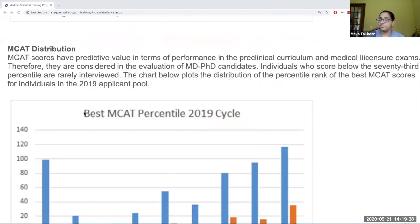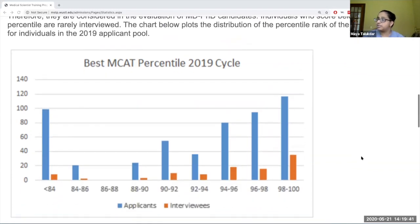Moving forward, Kenneth can tell you a little bit more about the MCAT distribution at WashU. The general takeaway from this graph is that if you're scoring at the 94th percentile and above, that's generally a really comfortable spot to be. The plus side is that even if you don't score in that range, there's still a possibility of getting interviewed. The two main takeaways are: aim for 94th percentile and above, but it's not going to be a hard knock against your application if your MCAT doesn't fall above that range.